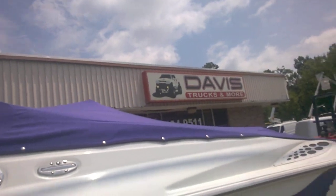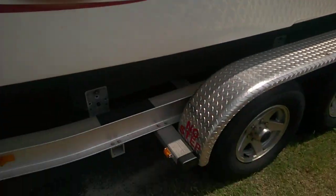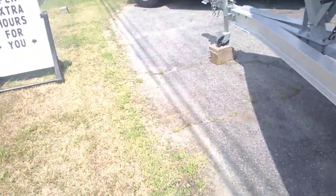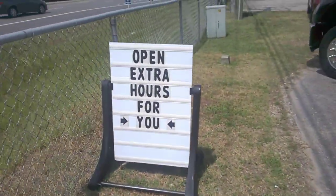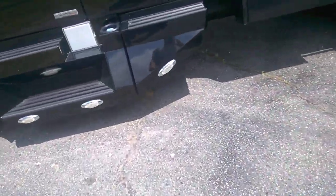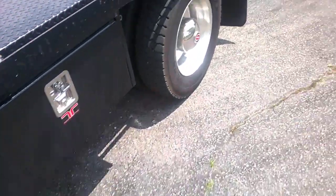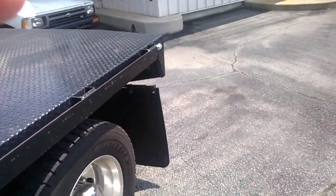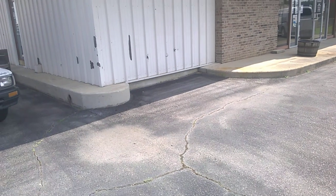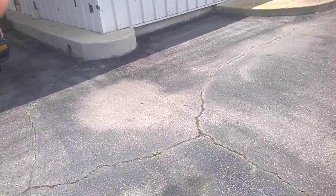Davis Auto — come over here to see him. They're open extra hours for you. Come see this truck, tell them you want to buy it. All right guys, this is Tracy for TNM Diecast Reviews, y'all take care — we'll catch you in the next one, bye bye.